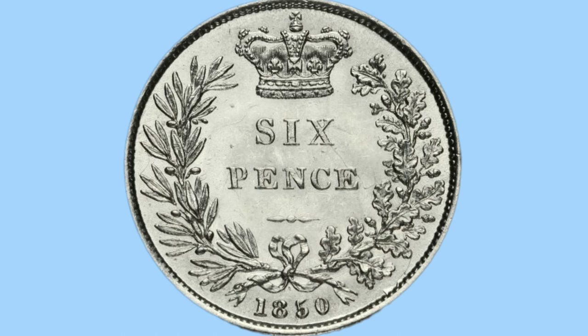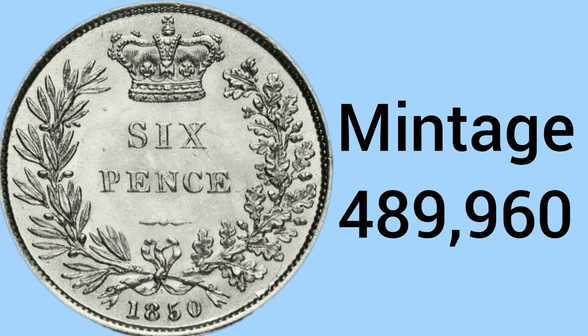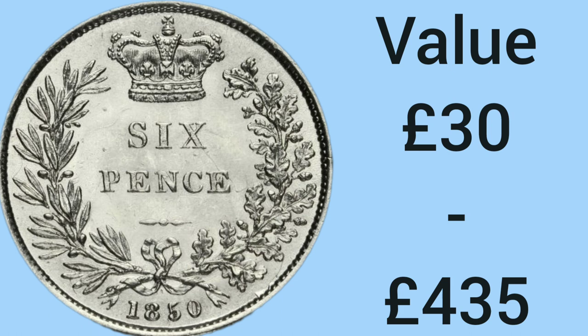The 8th rarest sixpence minted for circulation is the 1850, another young Victoria sixpence. This coin has a mintage of only 489,960 — quite a low mintage, especially for a small coin that could easily be lost, and a lot of these wouldn't have survived. The value is £30 in worn condition and £435 in uncirculated condition. Value isn't purely based on mintage — it all depends on demand and how many have survived without being melted down or lost.